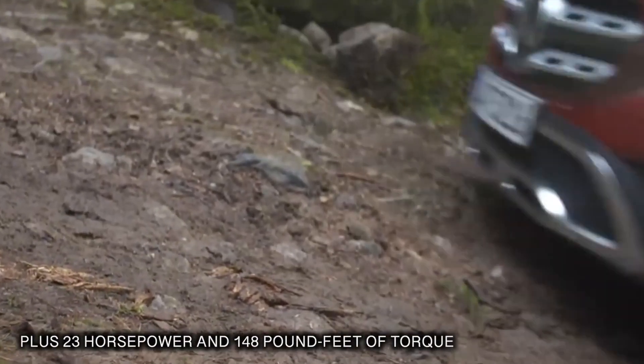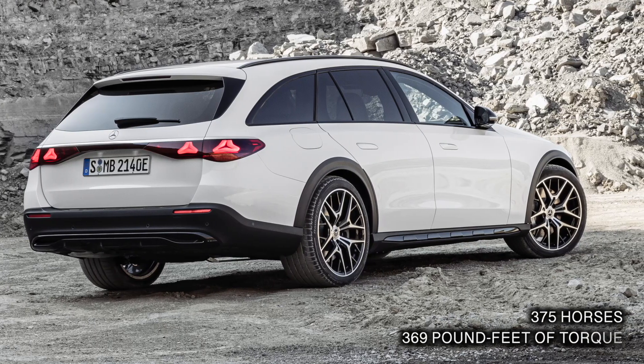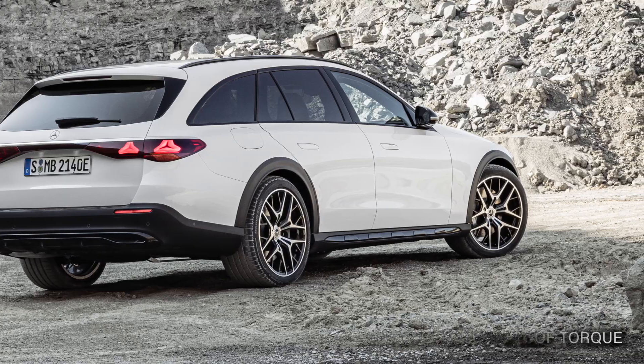Aided by the extra 23 horsepower and 148 pound-feet of torque from the electric motor, total output climbs to 375 horses and 369 pound-feet of torque.